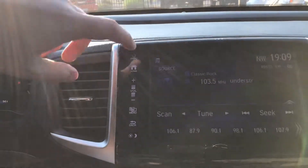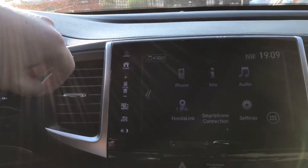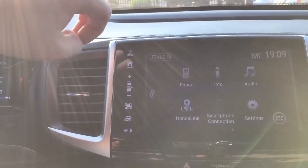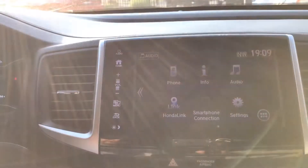Now we can go into the home screen — you get all your icons there that you can use. You can set up your phone and connect to Bluetooth.